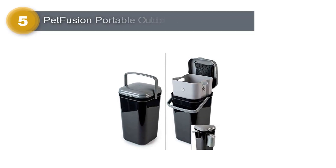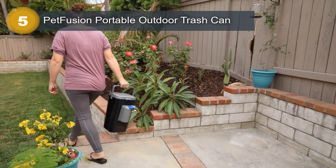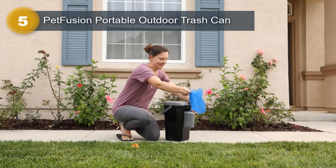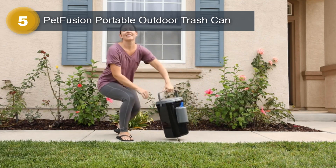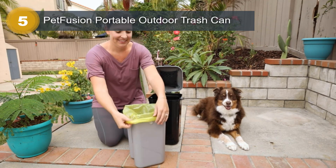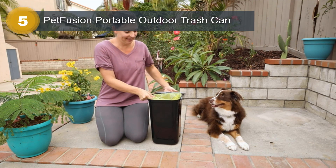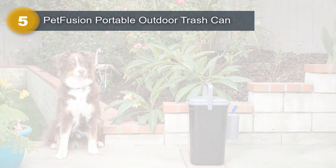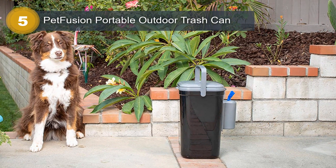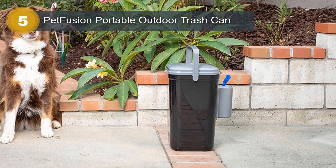Number 5: Petfusion Portable Outdoor Trash Can. The Petfusion Portable Outdoor Trash Can is an innovative dog waste station designed for outdoor use. With a capacity of 5 liters, it offers ample space to dispose of pet waste in a clean and convenient manner. The transparent design allows for easy visibility of the contents, while the manual lift opening mechanism ensures hassle-free operation. This trash can comes with a locking handle, providing added security and preventing unwanted access. It also includes a complimentary deodorizer, helping to control odors and maintain a fresh environment. Five waste bags are included, allowing you to start using the trash can right away.